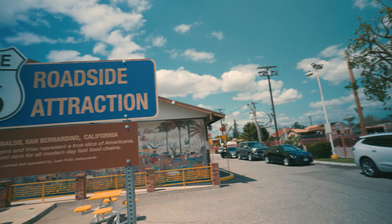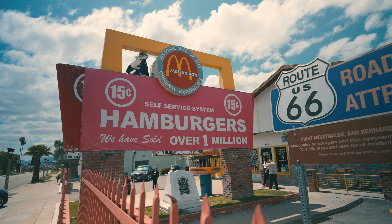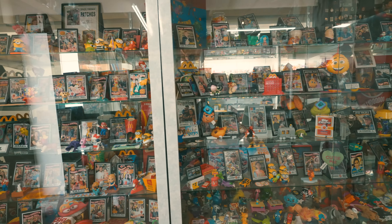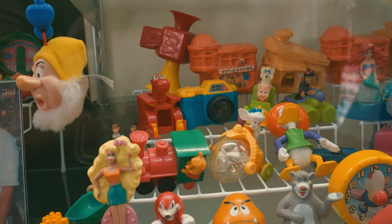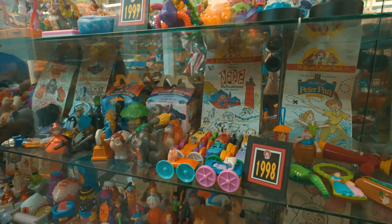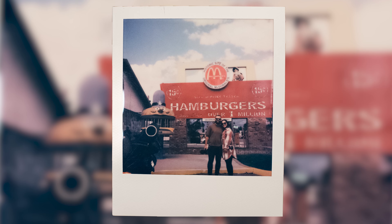That same day, we went over to the McDonald's Museum — talk about nostalgia being put into one tiny building. We stood in front of the McDonald's sign and asked a couple of young girls to take our photo. You could tell they'd never taken a Polaroid photo before, so we had to tell them where the red button was. I love this photo — it really is just nostalgia in a photo.